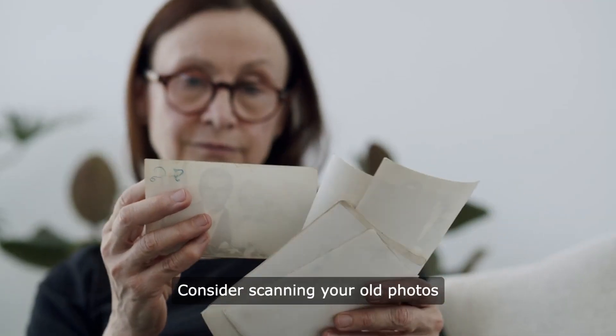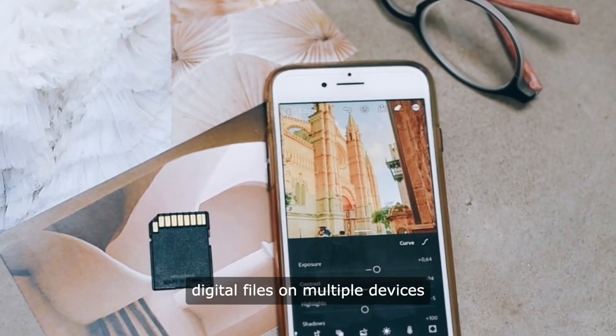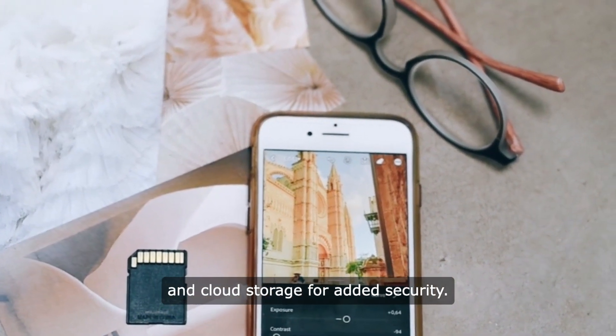Consider scanning your old photos and creating digital backups. Store the digital files on multiple devices and cloud storage for added security.